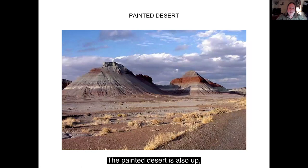The Painted Desert is also in the northeast part of the state. These sediment layers have a lot of volcanic ash in them, and volcanic ash has a lot of minerals which makes all the different colors. In the morning sun and the afternoon sun the colors really come out, and it looks like someone came and painted the hills.